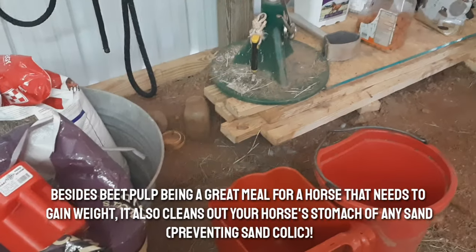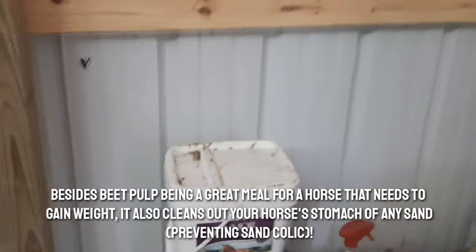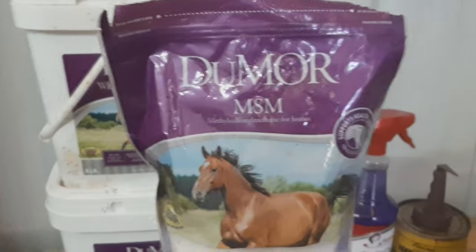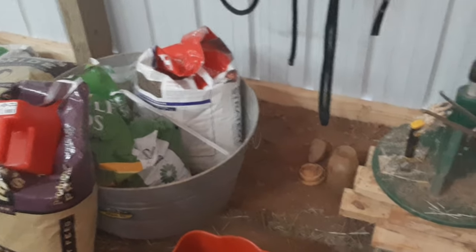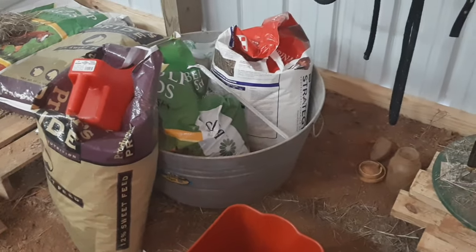So besides beet pulp and mixing in the weight booster over here — the Dumour weight booster — as well as MSM, since we like to keep her nice and healthy, she is our best riding horse. We're going to be showing you guys what we also feed her on the days that we don't feed her beet pulp.